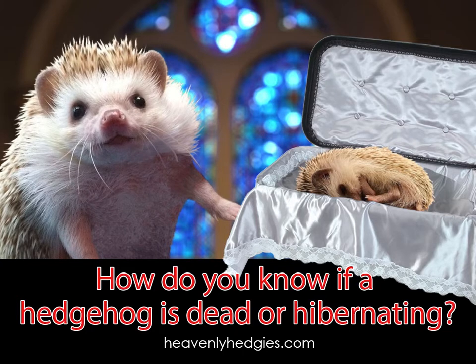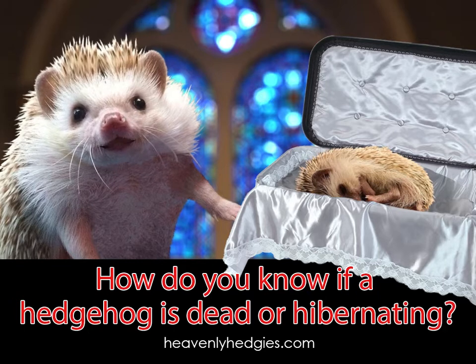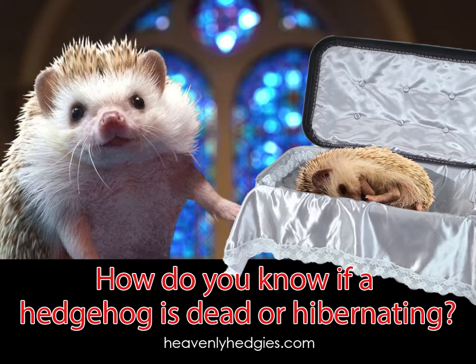The reason I didn't say they are definitely dead is if the temperature is hot, then they may be estivating, which is similar to hibernating, but occurs during a period of overheating.